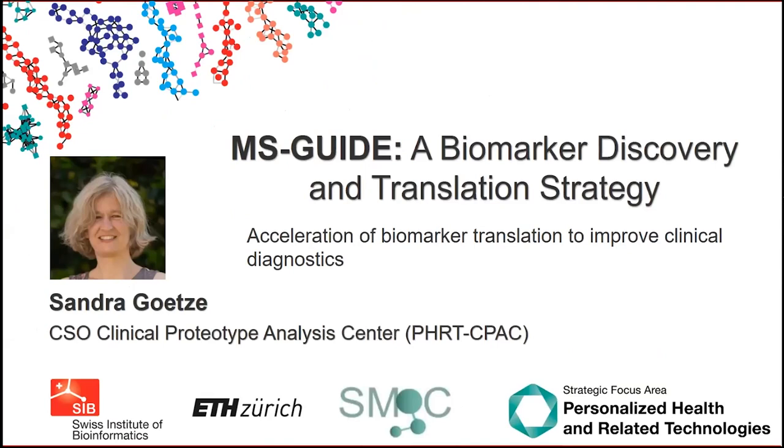Hello, everyone. My name is Sandra Götze from the Clinical Prototype Analysis Center at ETH Zurich, and today I would like to provide you with our perspective on how we think mass spectrometry can generally be applied to accelerate the development and translation of biomarkers into clinical assays.